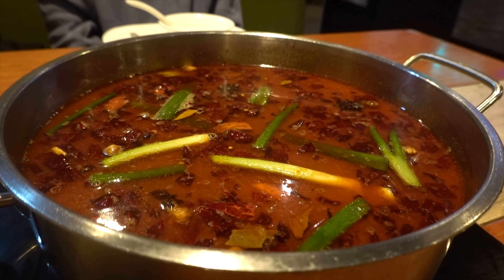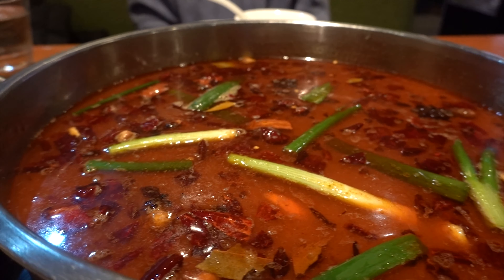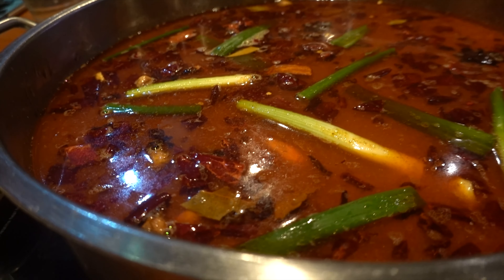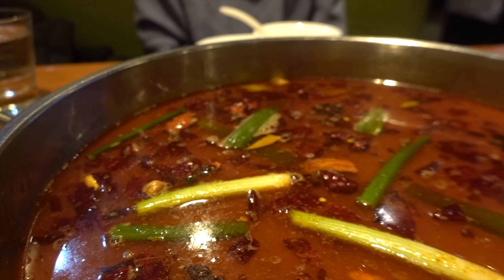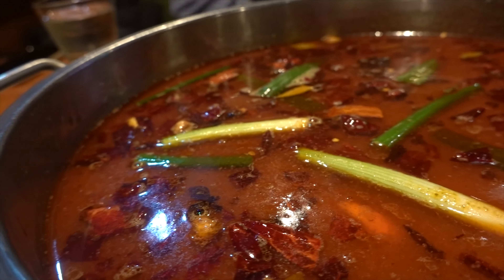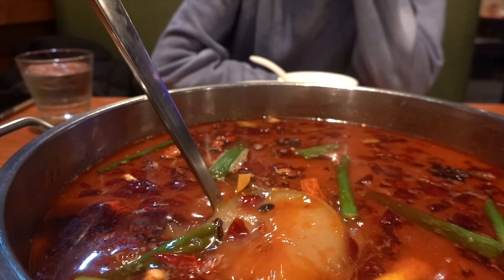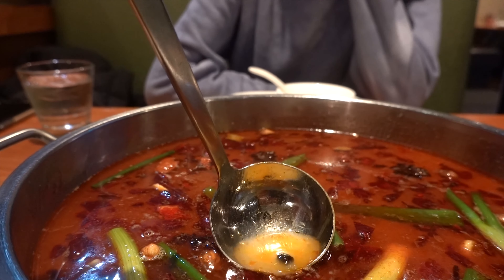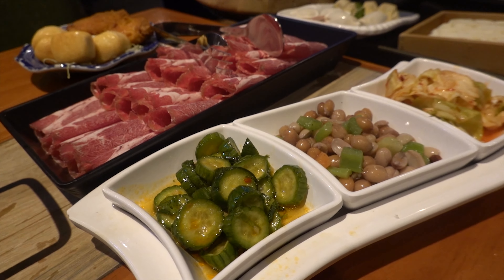The broth is here — looking very rich. Got some leeks, a whole lot of dry chilies, star anise, and citron peppercorns all throughout the whole thing. It's very very buttery. You can see the soup base underneath is clear, and the top layer of fat is just hot oil — check that out.